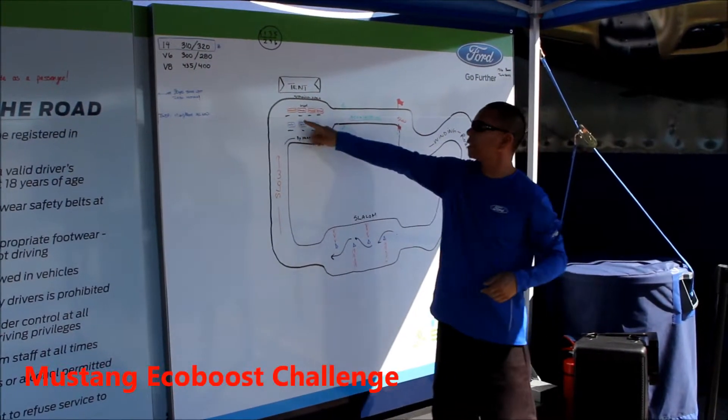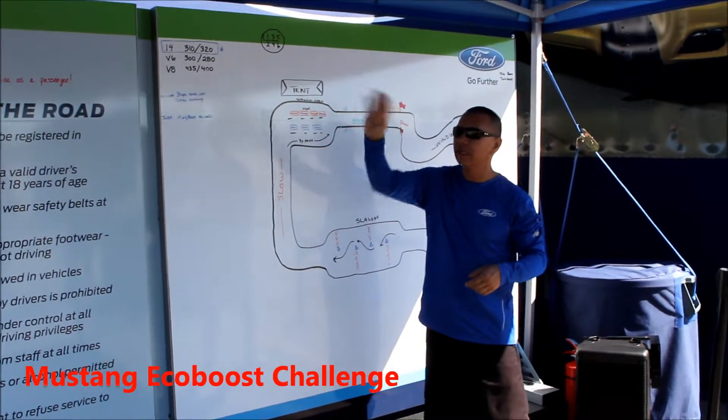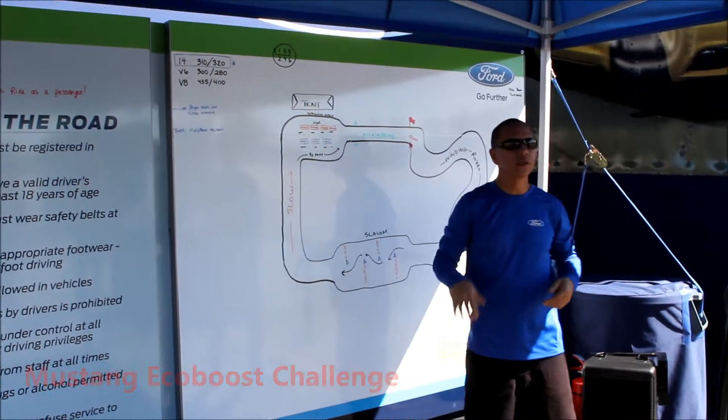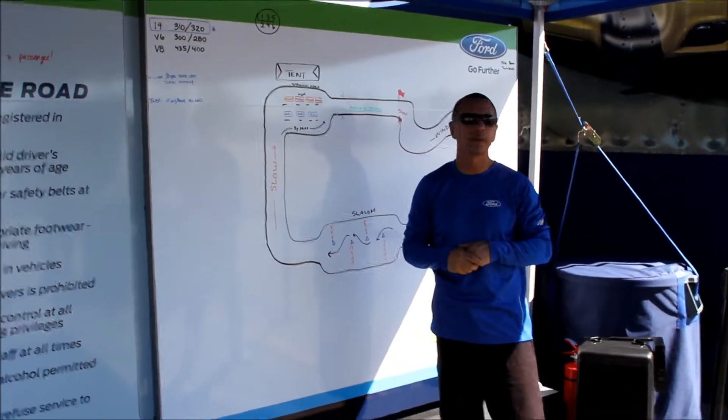As you see, the near lane closest to the tent has the manual transmissions for you to drive. The next lane over is for the automatics. Whichever lane you pull the vehicle from, please bring it back into the staging lane in that respective spot.